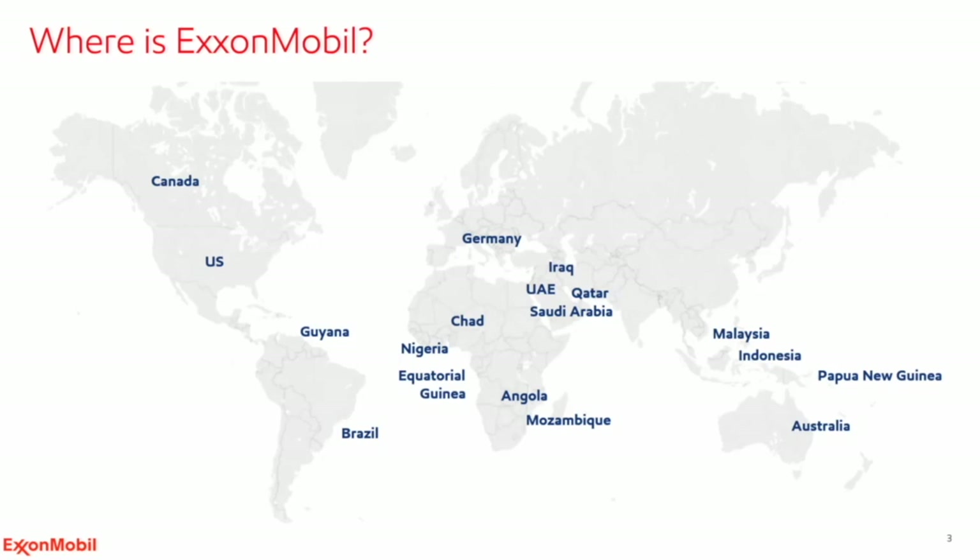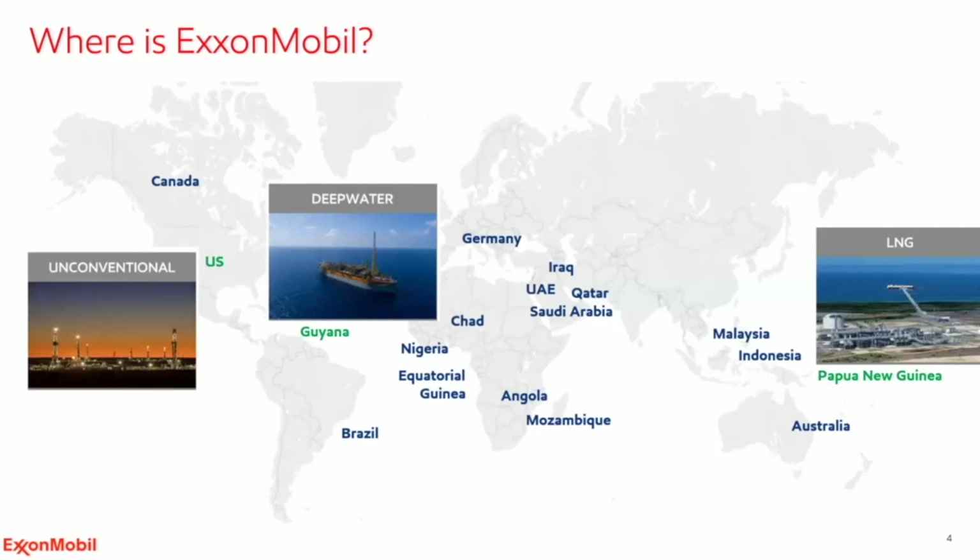On the left we have our unconventional business — shale oil, like in the Permian out in West Texas and New Mexico. There, we can tap into the electrical grid and purchase renewable power to help sustainably produce those assets. On the other side of the world, in PNG, we have a very significant LNG facility so remote that we had to build our own landing strip. Very different decarbonization technologies are required between those.